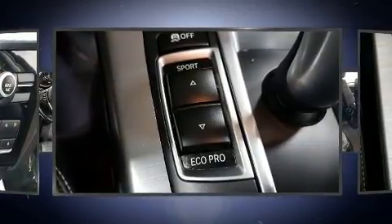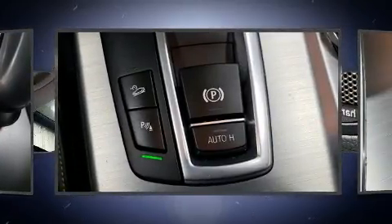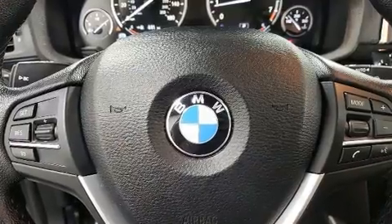BMW ensures the safety and security of its passengers with equipment such as dual front impact airbags, traction control, brake assist, anti-whiplash front head restraints, ignition disabling and four-wheel disc brakes with ABS.